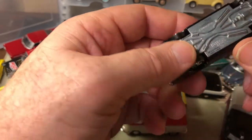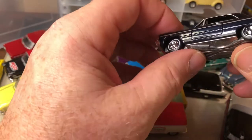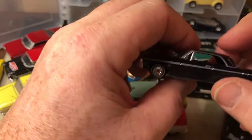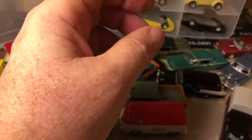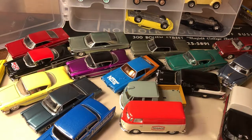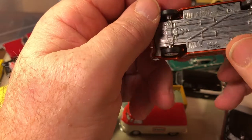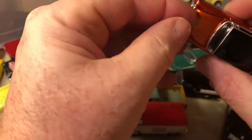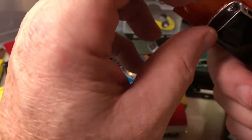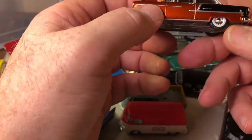I believe this is a 1964 Impala, opening hood, no opening doors, and this is Racing Champions Mint. Another Racing Champions Mint — this is a 1955 Chevy, opening hood, no opening doors.